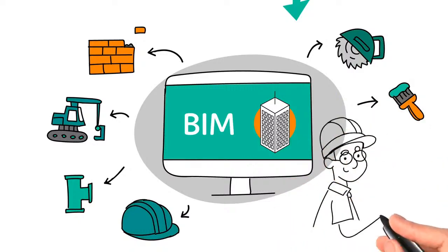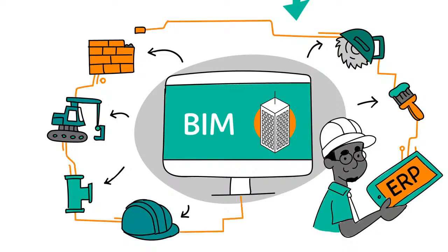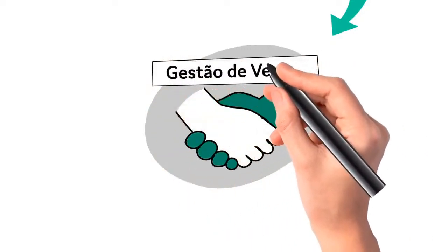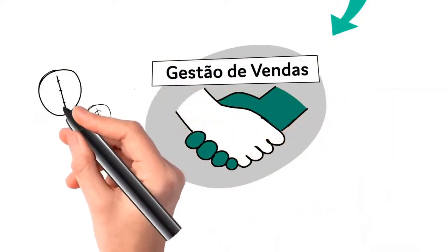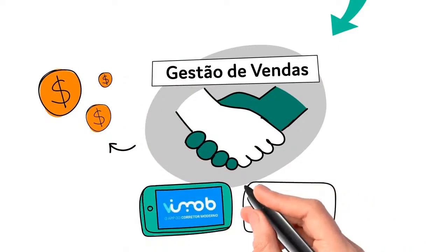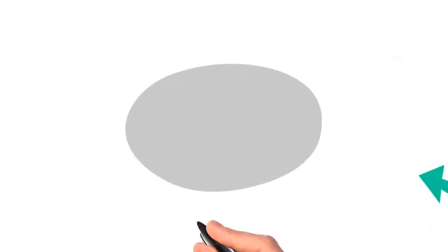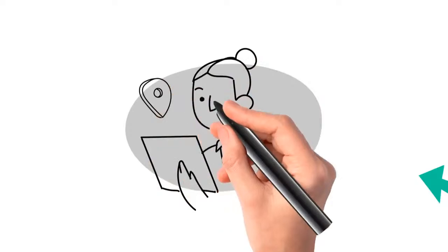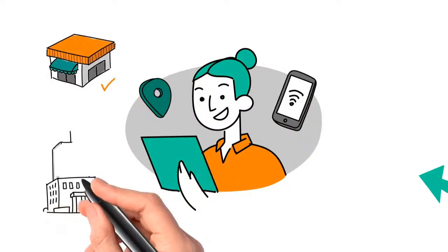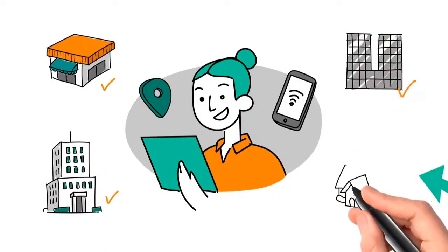As tecnologias já possibilitam uma gestão do começo ao fim do projeto, conectando todas as etapas do processo construtivo. Com o gerenciamento da construção sob controle, é hora de cuidar das vendas. Ter uma ferramenta de gestão de vendas que apoie com inteligência de negócio e permita realizar todo o processo de forma 100% digital é fundamental para o sucesso das vendas. O corretor tem acesso a um aplicativo de vendas com mobilidade para apresentar o imóvel em qualquer lugar, com todas as informações na palma da mão.